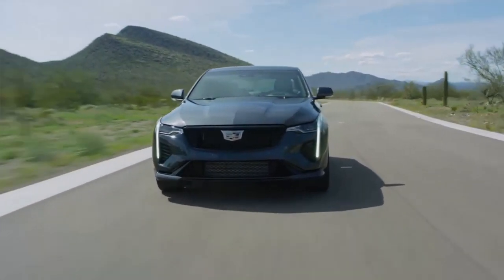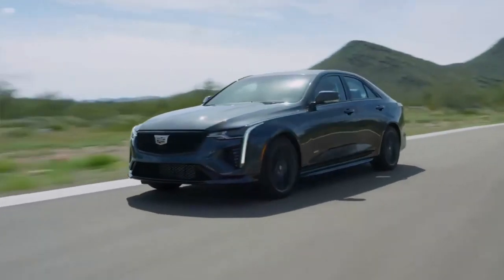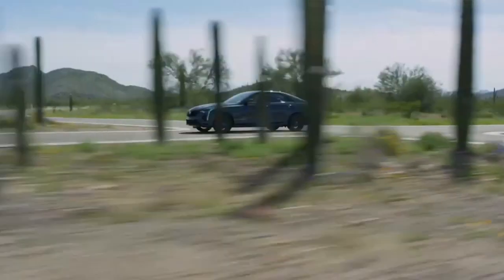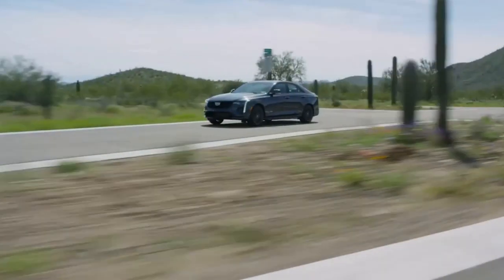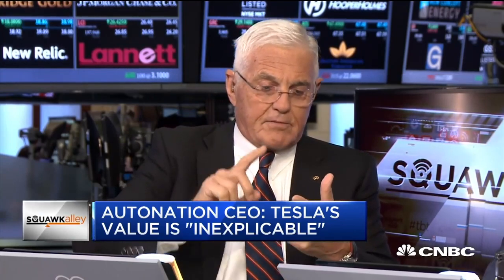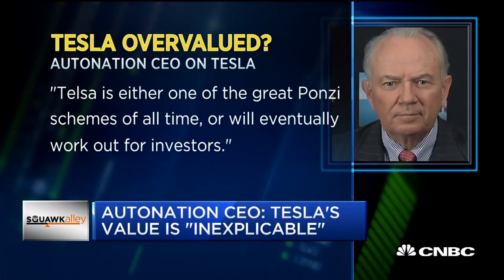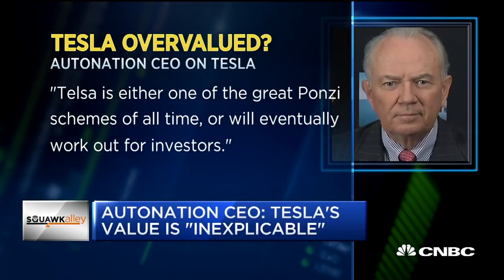For years, the Tesla short sellers have been talking about the upcoming EV competition. However, every single year, they are proven wrong over and over again. Mercedes, BMW, Volkswagen, GM, Audi, and Porsche are all coming out with a 300-mile electric luxury sedan. I think they're doomed.